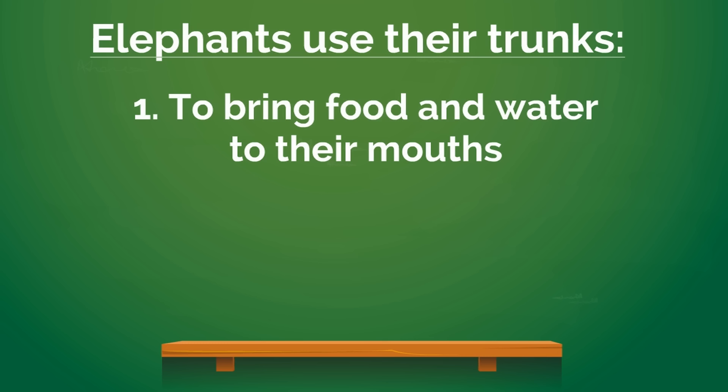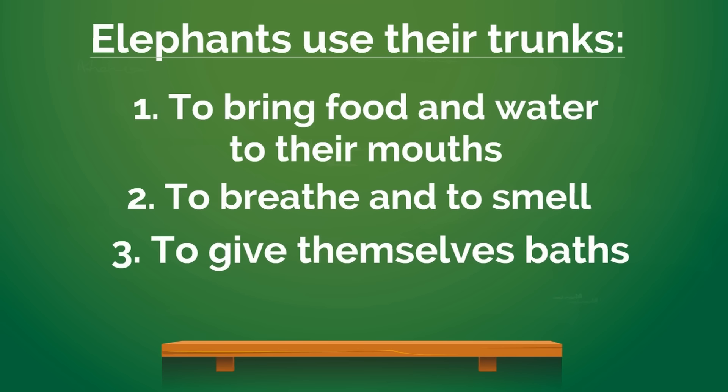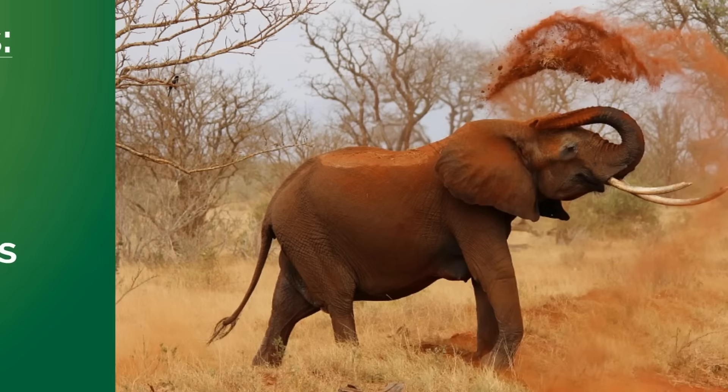Elephants use their trunks to bring food and water to their mouths. They also use their trunks to breathe and to smell. The trunk functions as their nose. Elephants also use their trunks to give themselves baths — elephant trunks are so important.